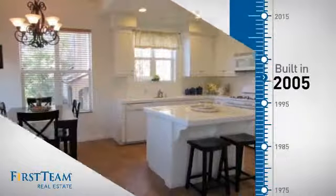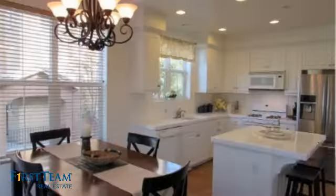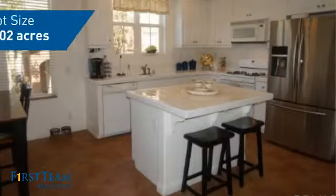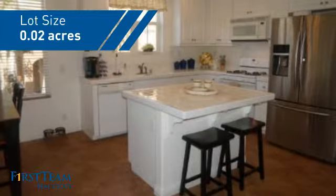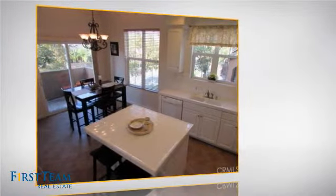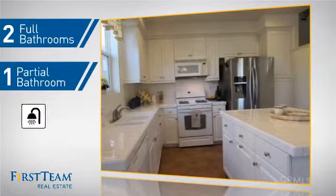This property was built in 2005 and features over 1,700 square feet of space, giving you a spacious layout to play host or kick back and relax after a long day. Inside you'll find three bedrooms, so everyone has a private space to come home to, as well as two full bathrooms and one partial bathroom.